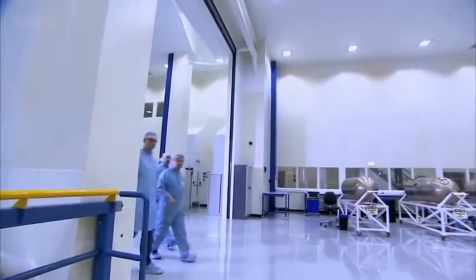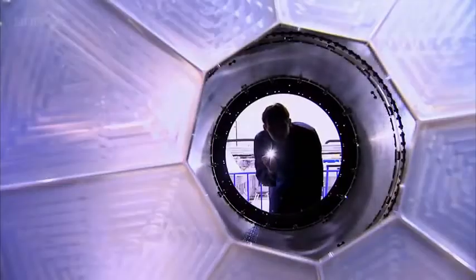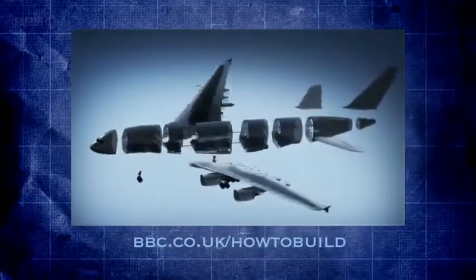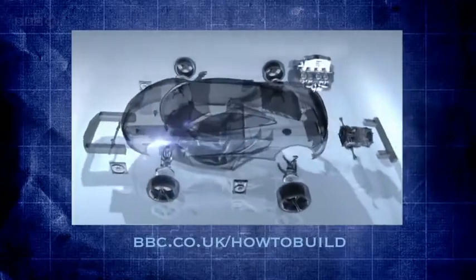In the next programme, we meet the engineers in one of Britain's most high-tech industries and discover how to build a satellite. From sketch to structure, see how designs come to life by visiting bbc.co.uk/howtobuild and follow the links to the Open University.